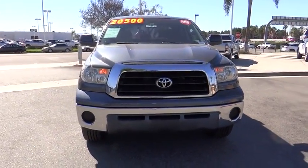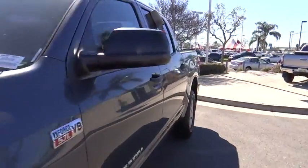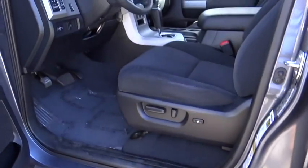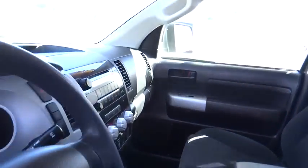Here are some of this vehicle's great options: traction control, dual airbags, air conditioning front, AM/FM stereo with in-dash 6-disc CD changer, power steering, 4-wheel disc brakes, rear window defroster, and CD player.